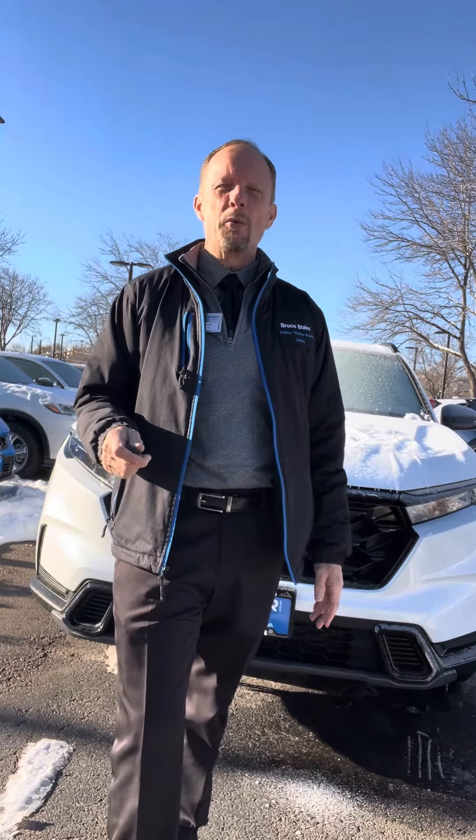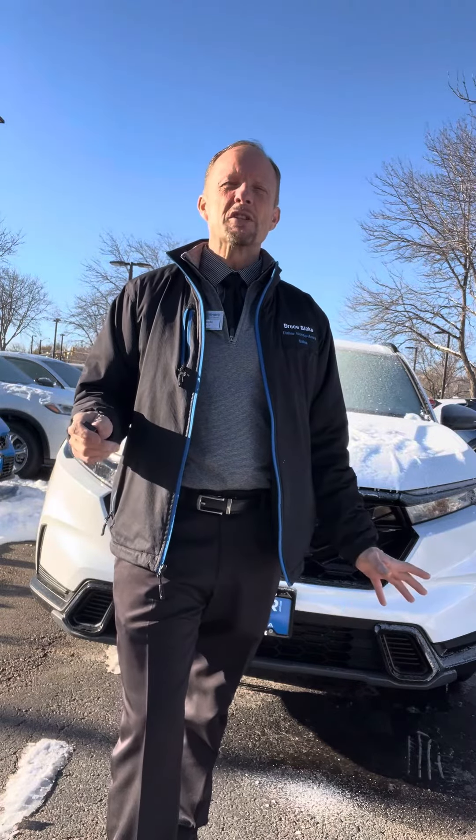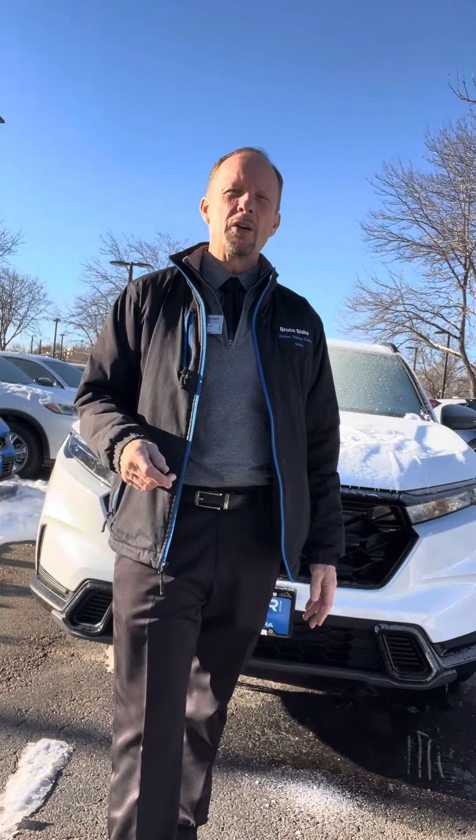I'm Bruce Blake, your Dependable Car Guy. I want to make sure that owning your vehicle is a great experience and I want you to avoid all the mishaps that come along with owning it. If you have any questions about your car or want to look at a newer pre-owned, I'm your guy — Bruce Blake, Dependable Car Guy, Fisher Honda in Boulder, Colorado. Thanks for watching and have a great day.